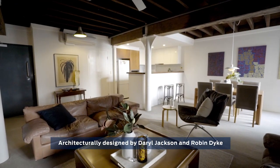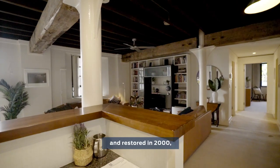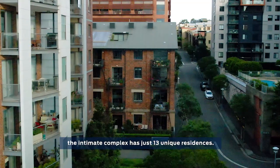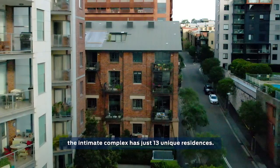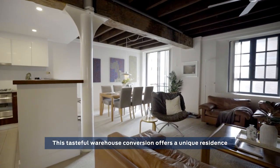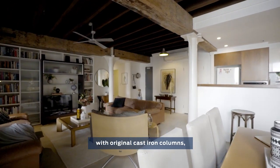Architecturally designed by Darrell Jackson and Robin Dyke and restored in 2000, the intimate complex has only just 13 unique residents. This tasteful warehouse conversion offers a unique residence with original cast-iron columns,